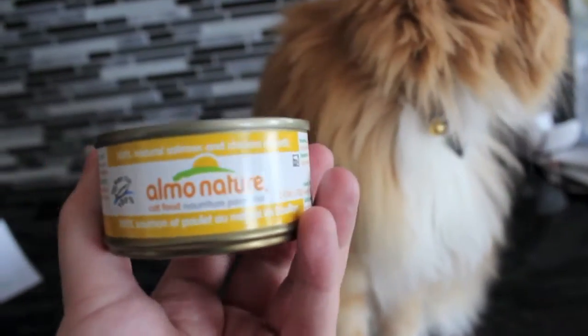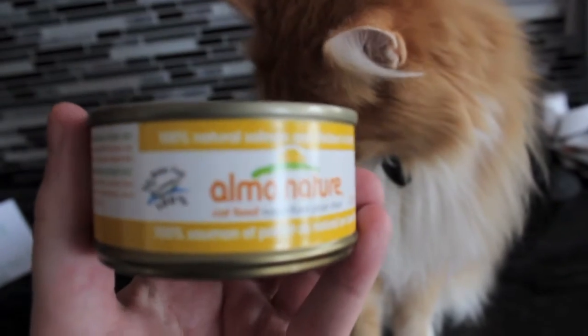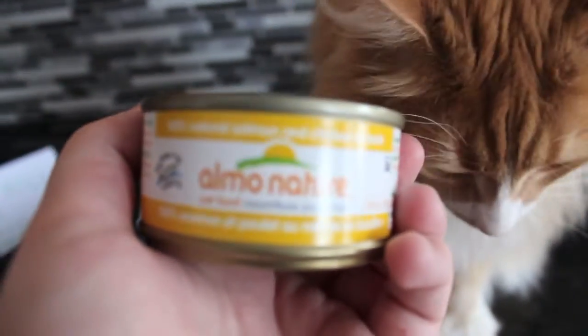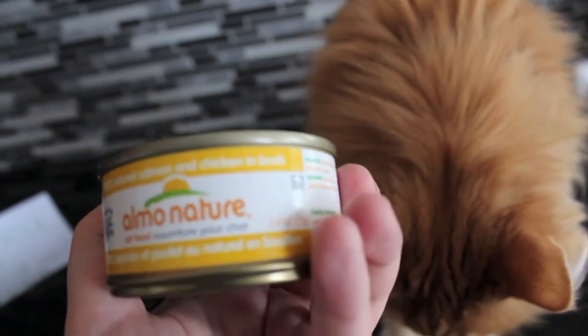It's the Elmo Nature Canned. This is the 100% natural salmon and chicken in broth formula.